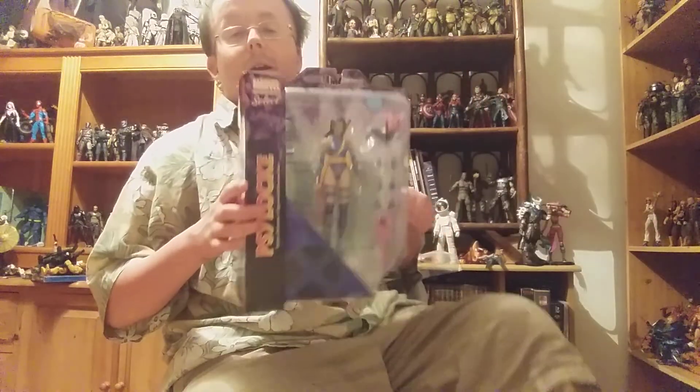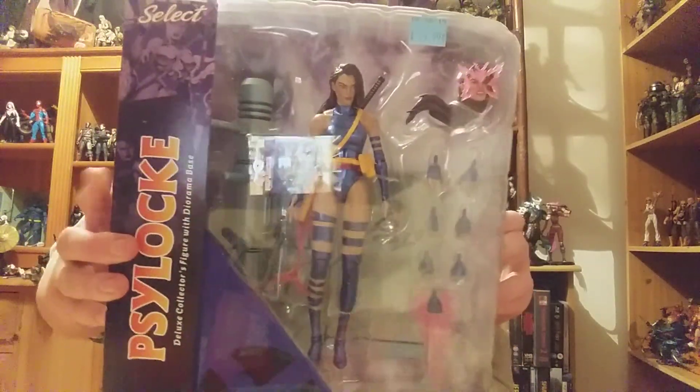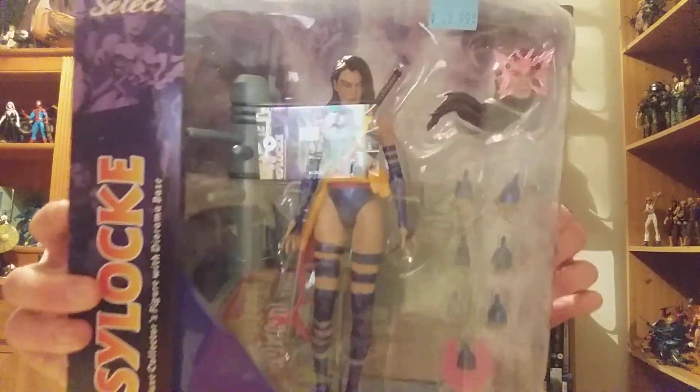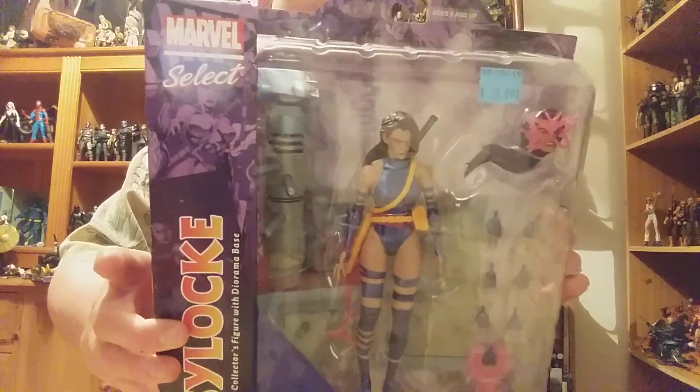Also recently, when I was out there, I managed to pick up — as a big fan of Marvel Select — I have been missing Psylocke. I didn't get Psylocke yet, so I'm very happy to have her. I've also got the 6-inch Marvel Legends version, but I really wanted the Marvel Select version as well. You can see there are a lot of accessories: hands, heads, and a base. So I'm very happy with that.